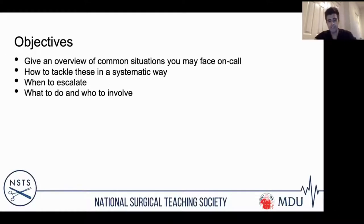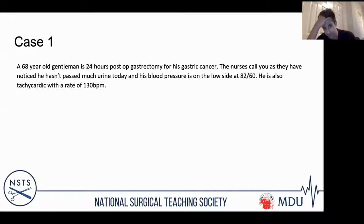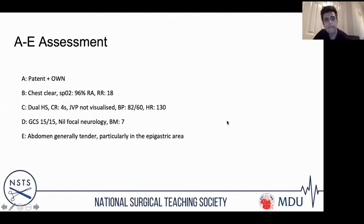I'll start with the first case. The first case will be a comprehensive, systematic walk-through of the patient, and subsequent cases will go through more quickly. The first case is a 68-year-old gentleman who is post-op for gastric cancer. The nurses are worried that he hasn't passed much urine, he's a bit hypotensive and tachycardic.